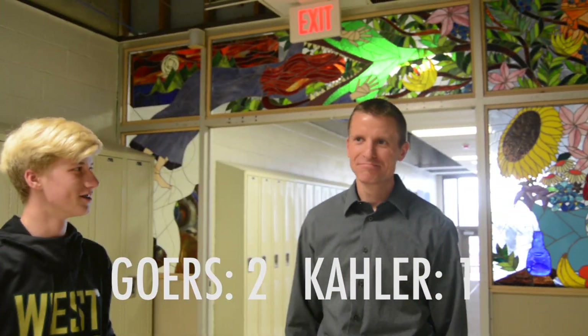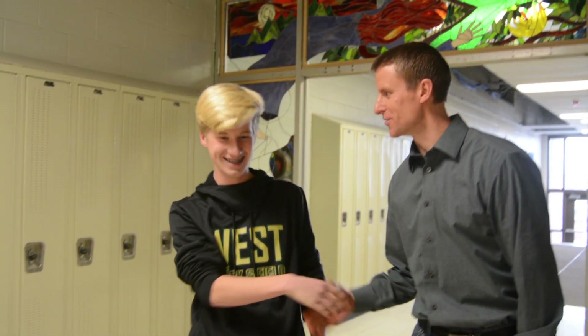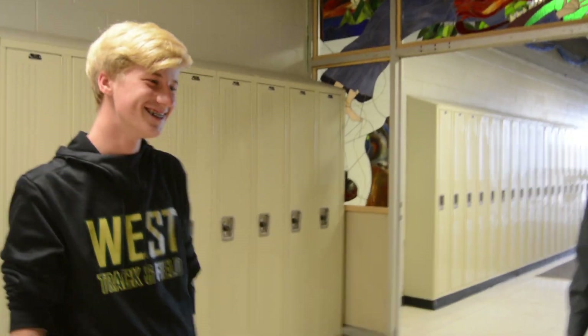Thank you. My class is fifth hour. Good job.